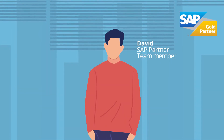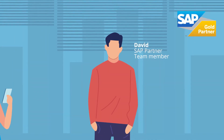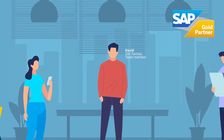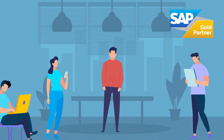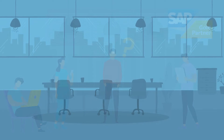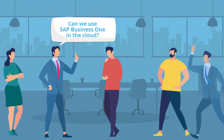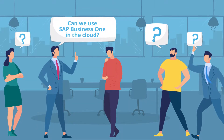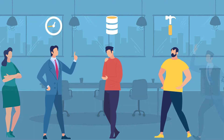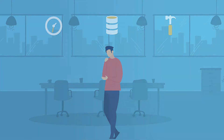This is David. David works for an SAP partner selling SAP Business One. His team is constantly busy keeping up with the demands of their customers, but David realizes that they may not have kept up with the pace of technological change. More and more frequently, his customers ask him about using SAP Business One in the cloud, but lack of technical resources, time, and manpower means that they are unable to offer this.